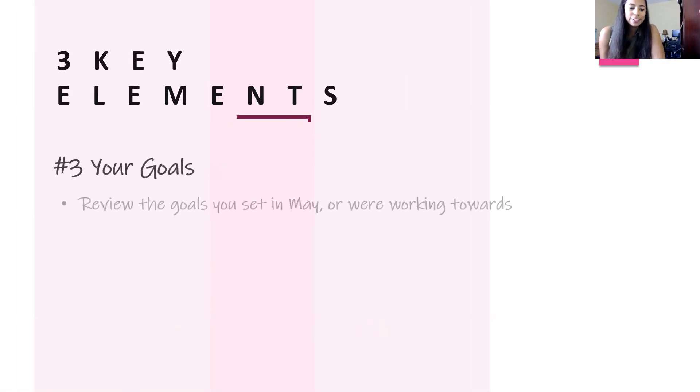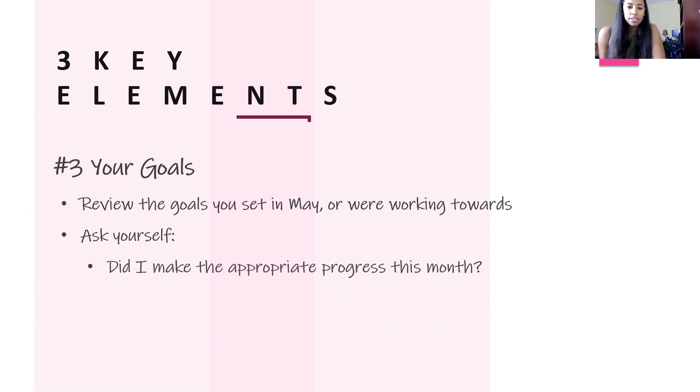The final key element for your month-end money pulse check is your goals. Review the goals you set or were working towards in May and ask yourself: did I make appropriate progress this month? If your goal was to save an extra $100, did you save that? Or only $50? Think about what progress you actually made. Then consider if you're on track — if you only saved $50 of a $100 goal, you're not on track, but you can make it up in June.